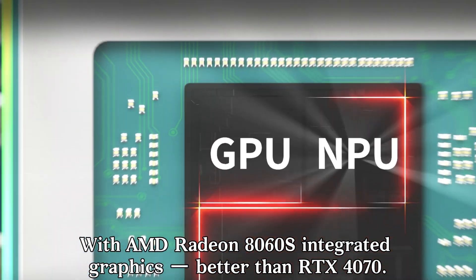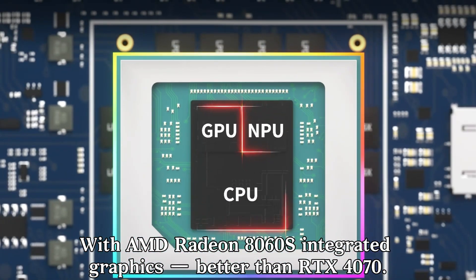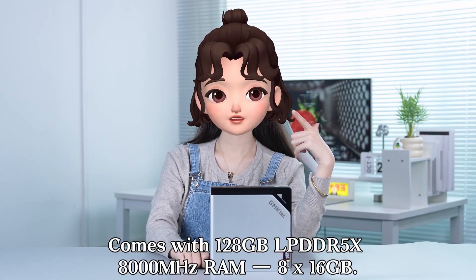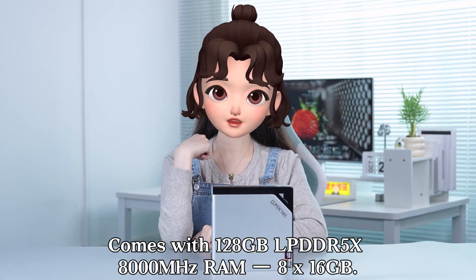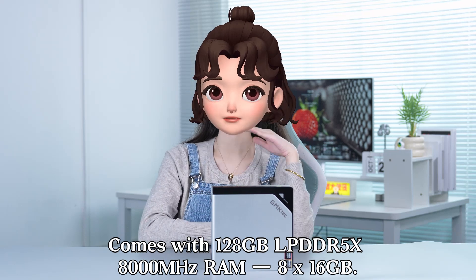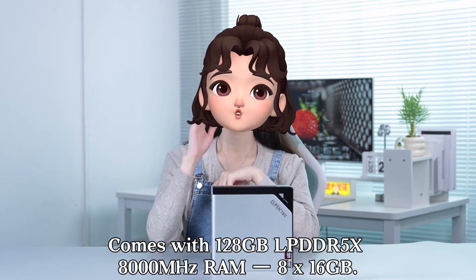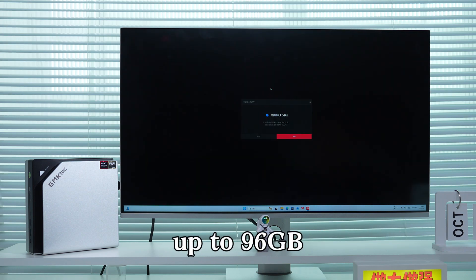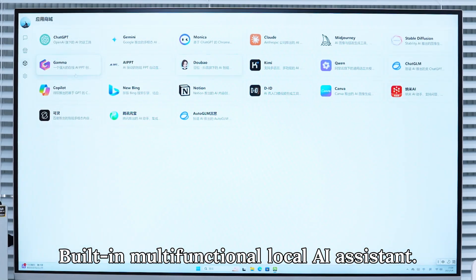With AMD Radeon integrated graphics that outperform the RTX 4070. It comes with 128GB LPDDR5x 8000MHz RAM (8×16GB), with adjustable VRAM up to 96GB.